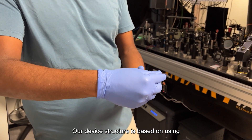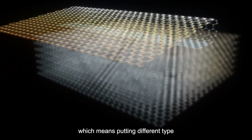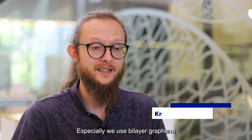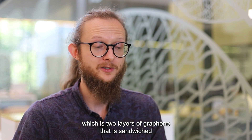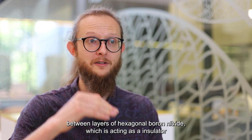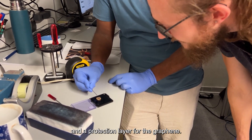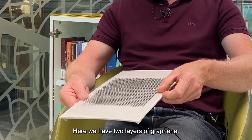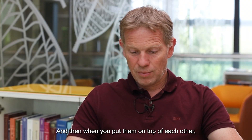Our device structure is based on two-dimensional material heterostructures, which means putting different types of two-dimensional layers on top of each other. Specifically, we use bilayer graphene — two layers of graphene — sandwiched between layers of hexagonal boron nitride, which acts as an insulator and protection layer for the graphene.